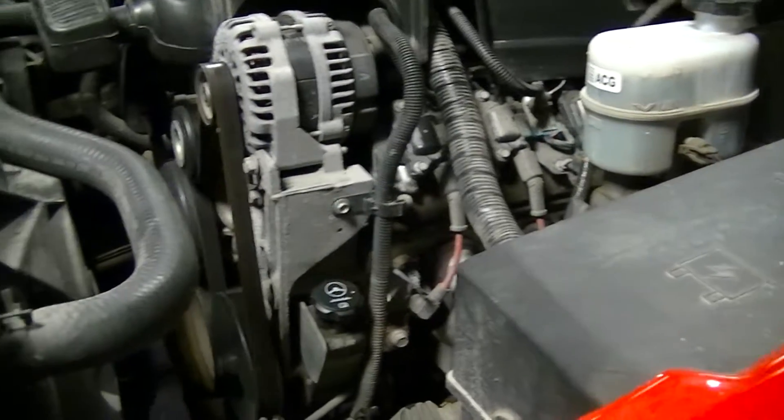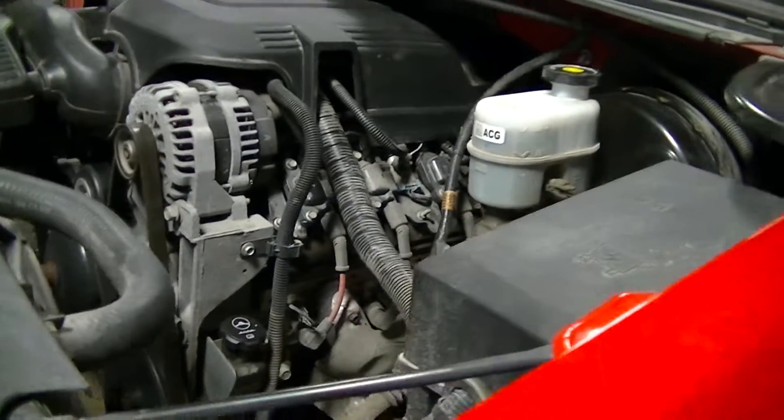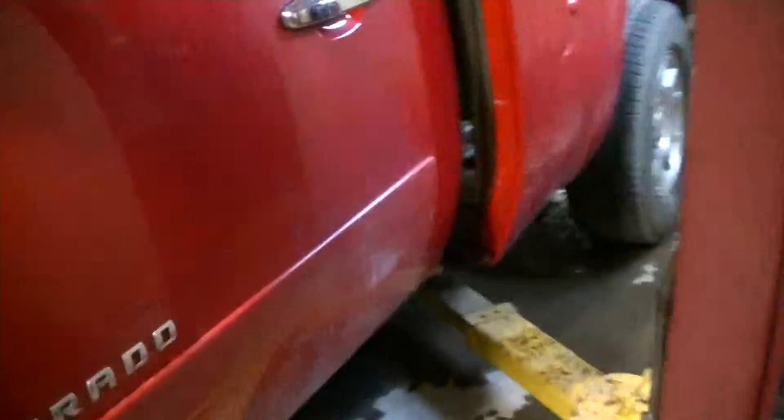So what do you do with a beautiful engine like this? You sell it. And that's what we're here today to do. We'll go in and look at the vitals and stuff, but these things have over 300 horsepower. They run forever. Let's take a look.